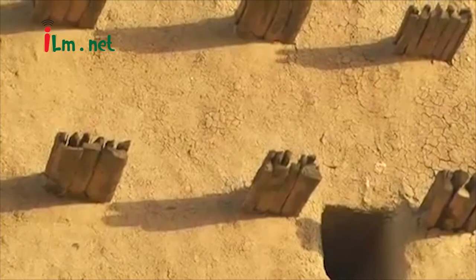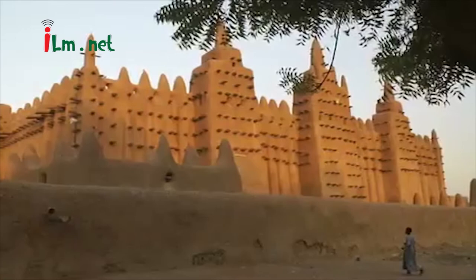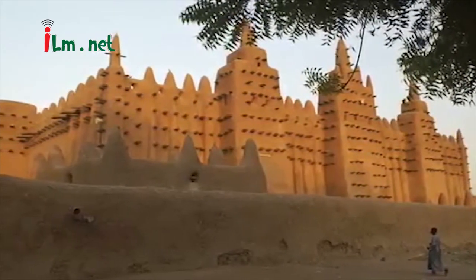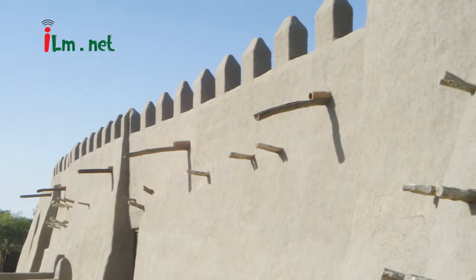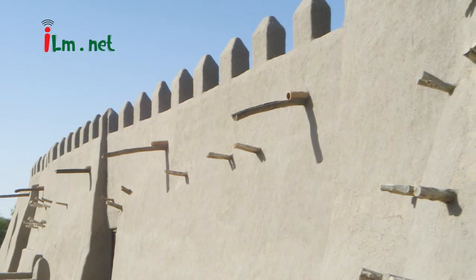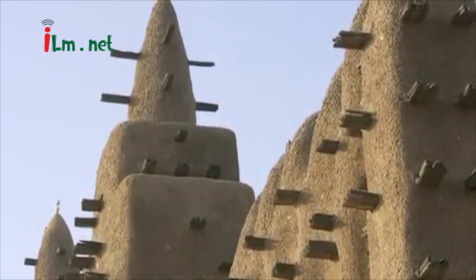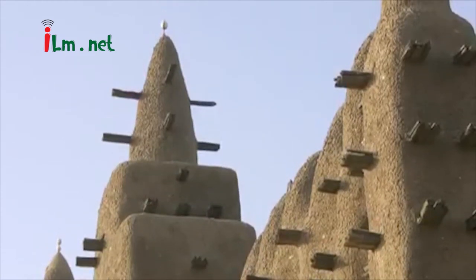The walls of the Great Mosque are made of sun-baked earth bricks, sand and earth-based mortar, and are coated with plaster which gives the building its smooth sculpted look. The walls are decorated with bundles of rodier sticks called torons that project about 60 cm from the surface. The torons also serve as ready-made scaffolding for the annual repairs. Ceramic half-pipes extend from the roof line and direct rainwater away from the walls.